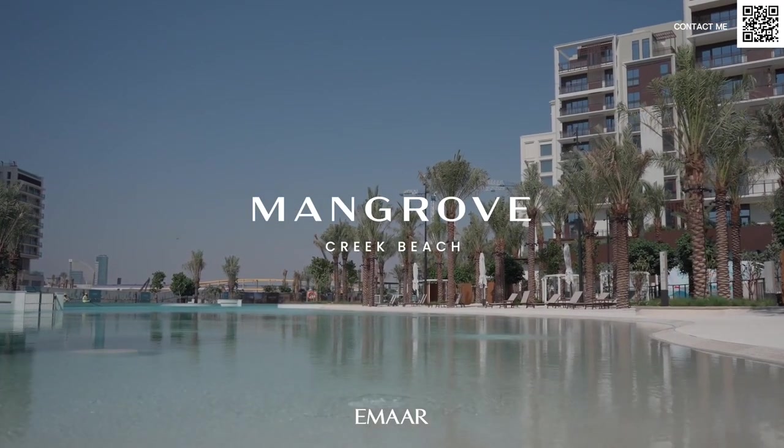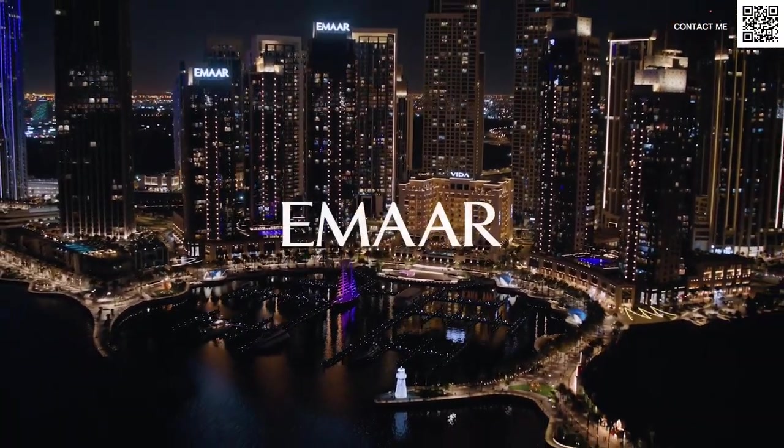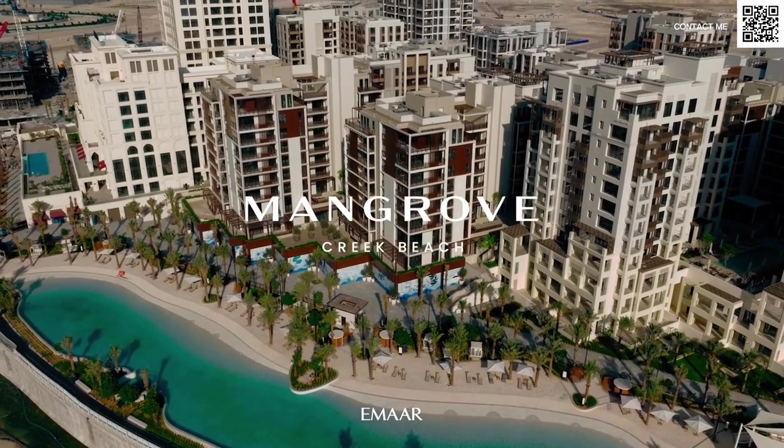This is called Mangrove Residences. Dubai Creek Harbor, as we know, is an island community and recently the island community is done. Now we're into the mainland area and this is going to be coming behind all the other launches which were called Savannah and Breeze — those kind of low-rise buildings.